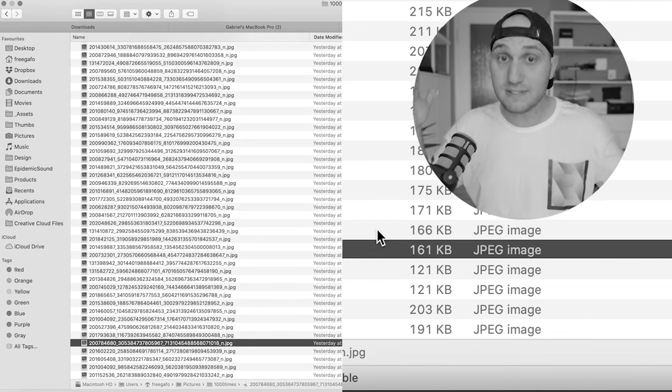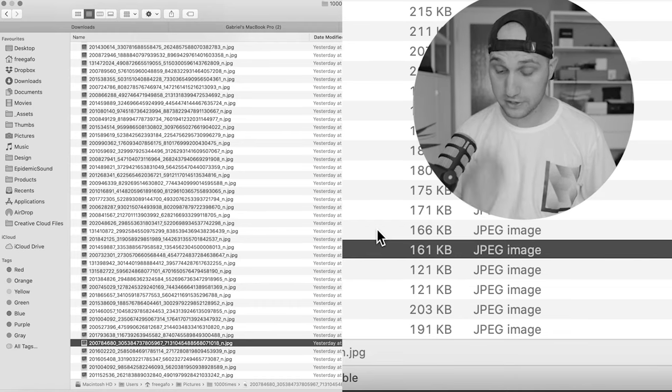Why is the algorithm increasing the size of the images? It's getting worse and worse. After 14 hours of uploading like an idiot, I just found a way how you can upload your images to Instagram without loss of quality.